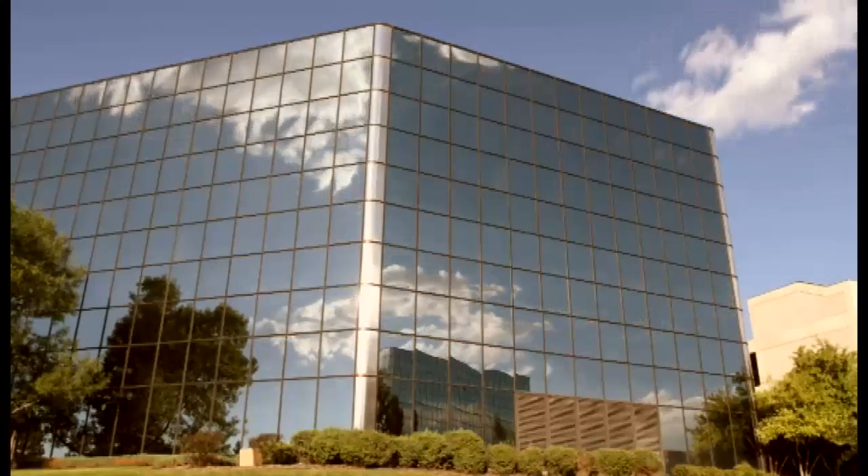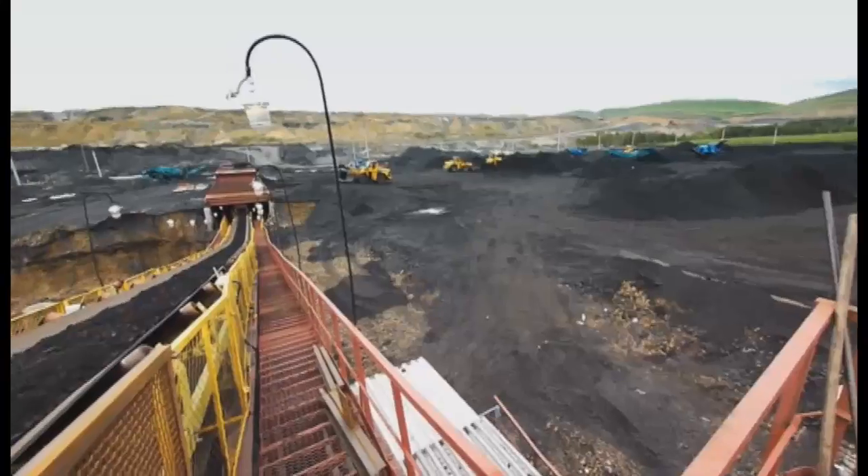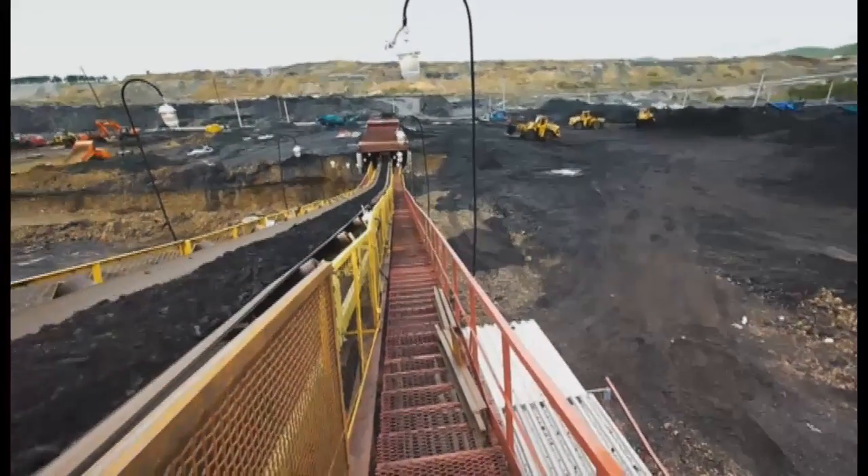Our obsession with detail and Zellabox's plug-and-play capabilities are attracting attention from all over the world. We've now got Zellaboxes in offices, warehouses, and mining and exploration sites throughout Australia, as well as in developing countries such as Ethiopia, Papua New Guinea, and Solomon Islands.